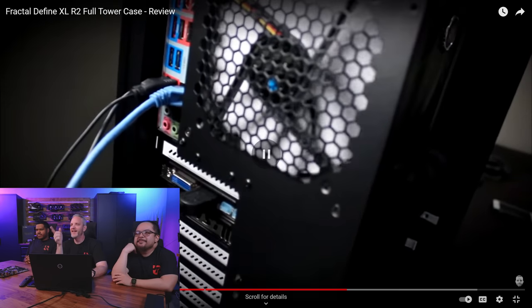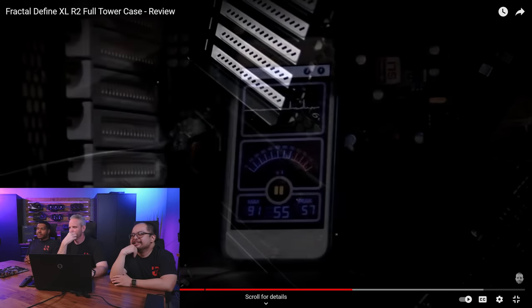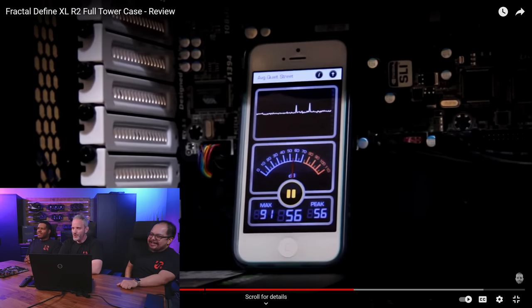I built four systems in this case. DVI on that graphics card — there's some dating for you right there. 'The sound deadening features of this case are unlike anything...' Hi, Mark.